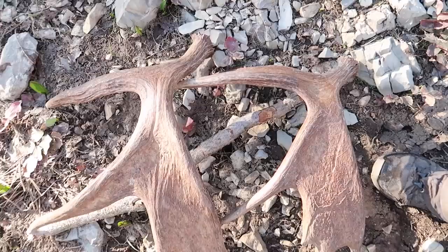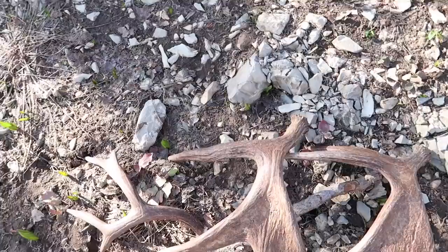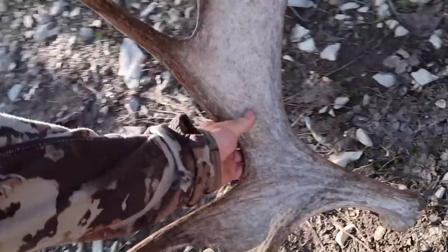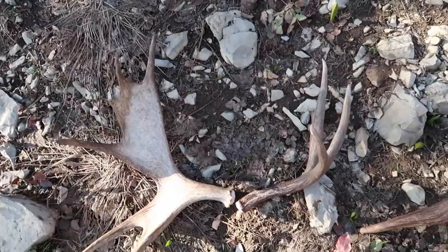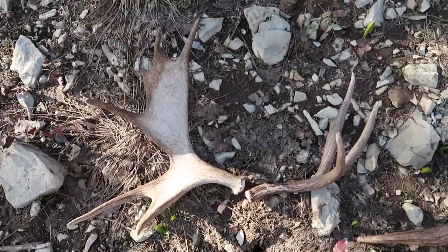Question for you guys - would you rather find a moose shed or a deer shed? This is like an average moose and this is like an average buck - those two are a good representation of their species. Leave us a comment and let us know. But we're getting out of here - isn't that cool? I just love the texture of these things.